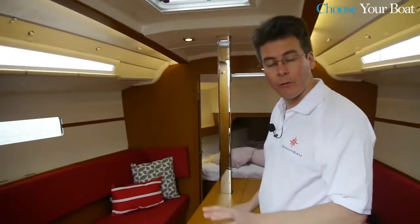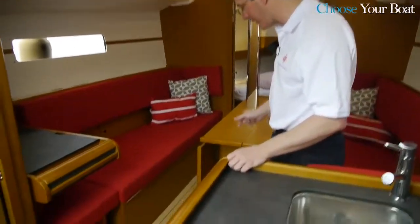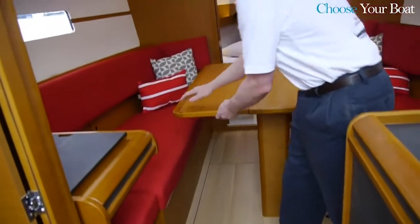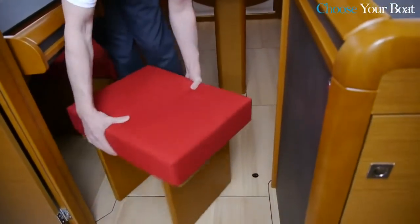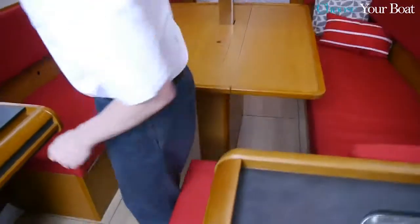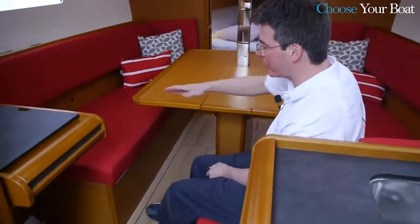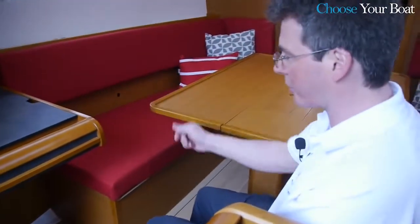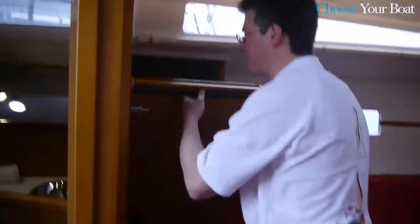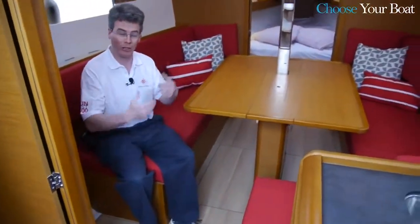The main saloon was something we really wanted to make as user-friendly as possible. We have a table with two folding leaves — when both are folded up you get a very large surface area. There's an optional seat you can pull out and place at the back end, creating seating for six or seven people around the table. We also addressed the tight pass between the chart table and the table by designing the table to fold out of the way, giving easy access for everyone.